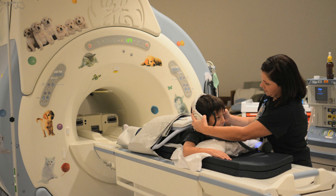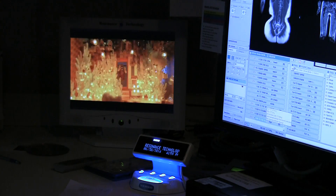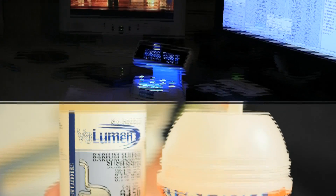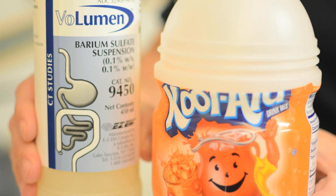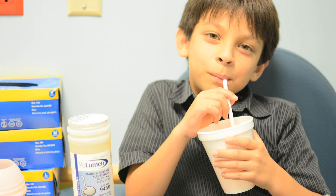The patient can listen to music or watch a movie during the exam to make it more comfortable. The exam does involve drinking about a liter of oral contrast agent to distend the small intestine and improve our ability to detect areas of inflammation in the bowel.